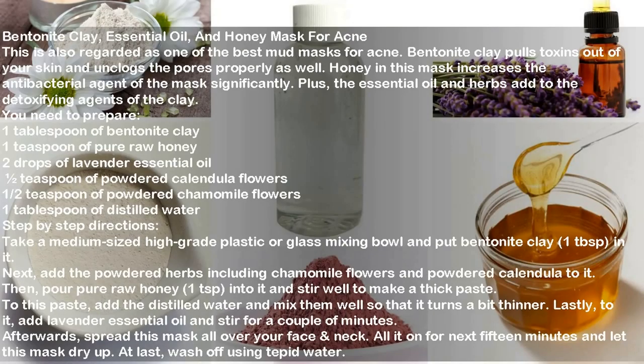Bentonite clay, essential oil, and honey mask for acne. This is also regarded as one of the best mud masks for acne. Bentonite clay pulls toxins out of your skin and unclogs the pores properly. Honey increases the antibacterial agent of the mask significantly, and the essential oil and herbs add to the detoxifying agents of the clay.